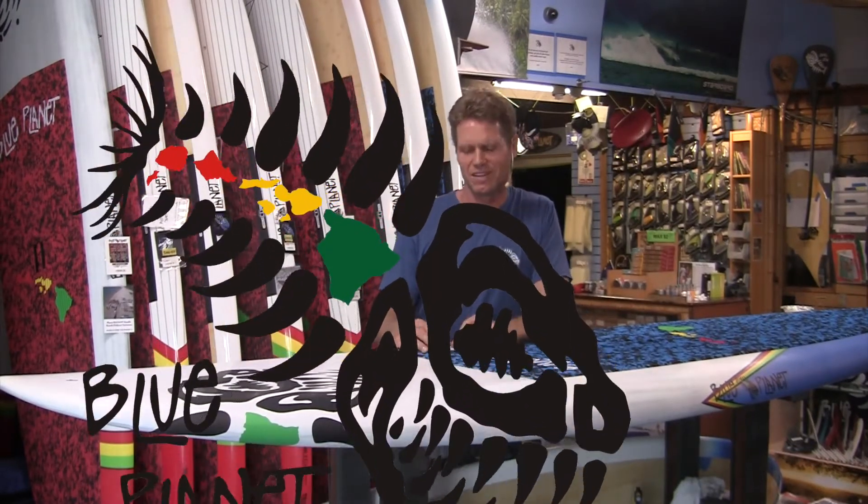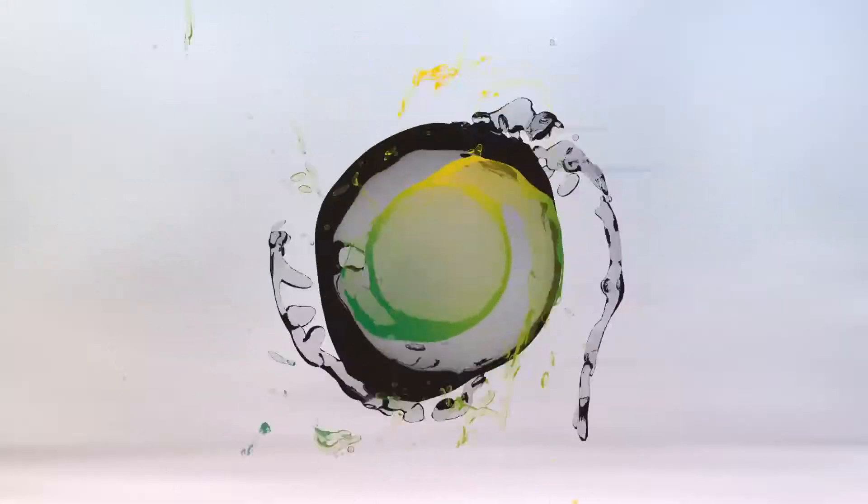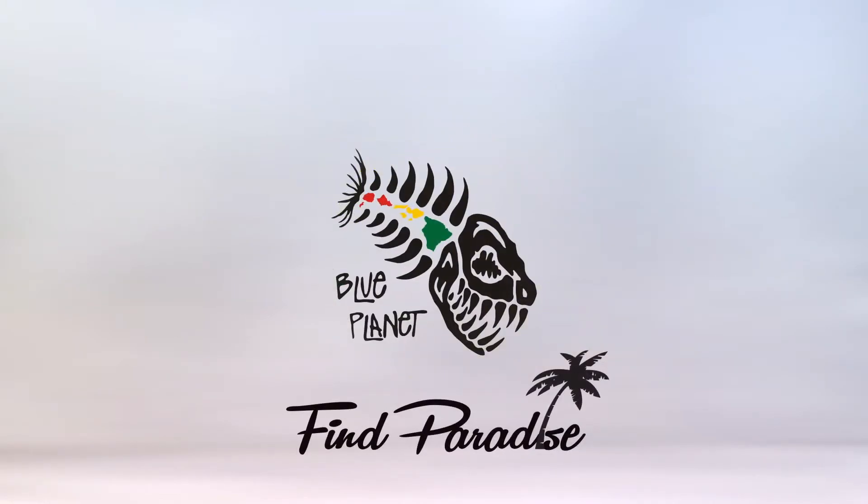Aloha, it's Robert with Blue Planet Surf Shop in Honolulu. One question we get asked a lot is about our logo. What's the backstory? What's the story with the fish? Is that a real fish? Is it extinct?